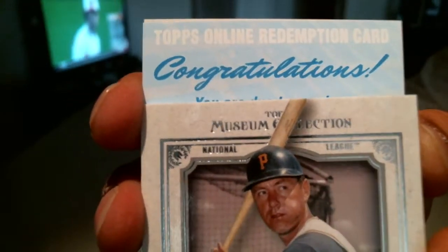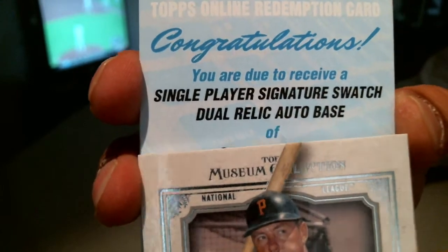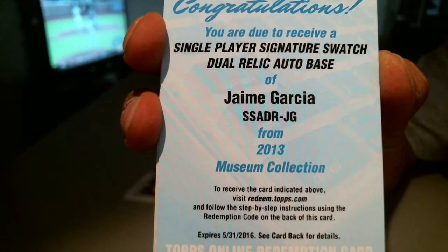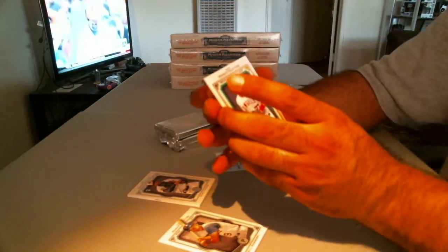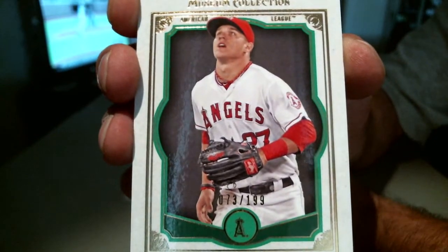Congratulations! Single-player signature swatch, dual relic auto — base of Jaime Garcia. Jaime Garcia, I believe that is the Cardinals. And a nice little Trout parallel on the back, numbered 73 of 199 for the Angels.